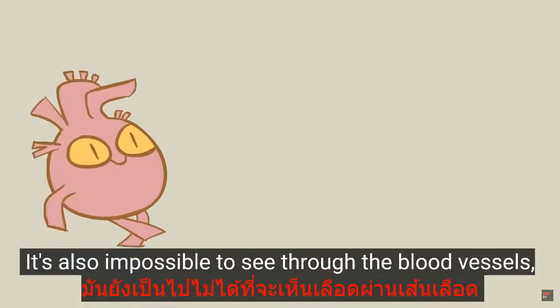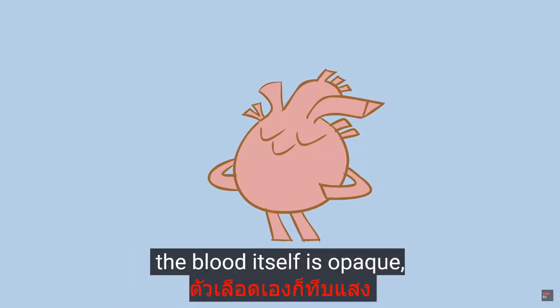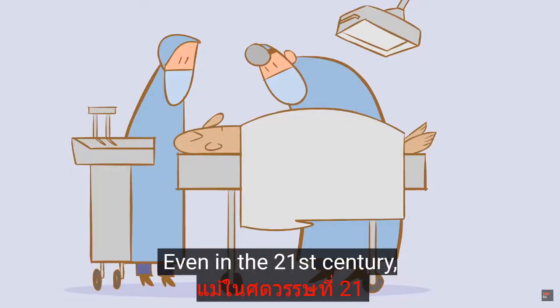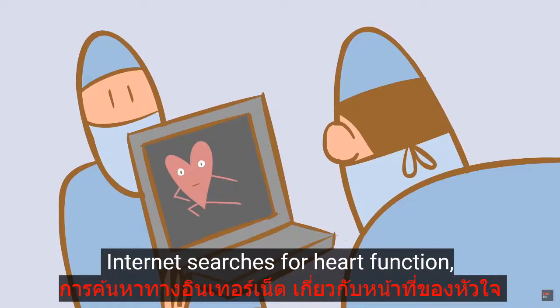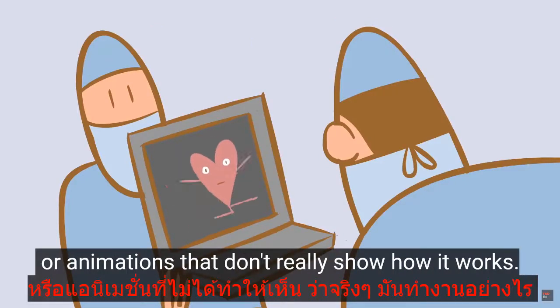It's also impossible to see through the blood vessels. And even if that were possible, the blood itself is opaque, making it difficult to see the heart valves working. Even in the 21st century, only a few people in surgery teams have actually seen a working heart. Internet searches for heart function point to crude models, diagrams, or animations that don't really show how it works.